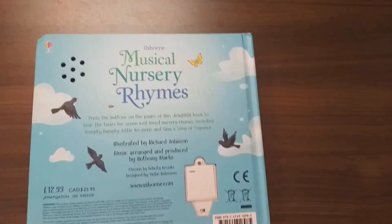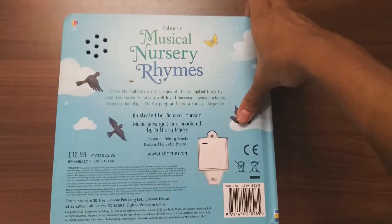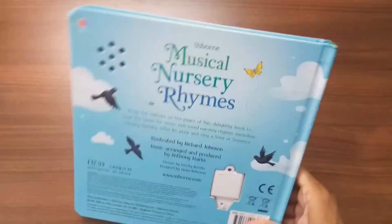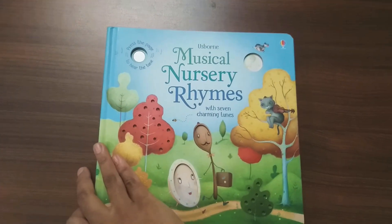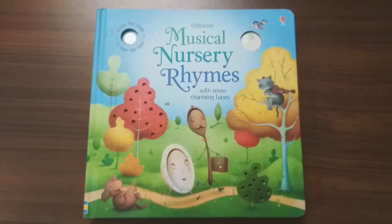Since this is a musical book we should be careful around children because it can be quite hazardous. So let's turn the button off. This is the Usborne Musical Nursery Rhymes — please subscribe to my channel for more such amazing books. See you next time!